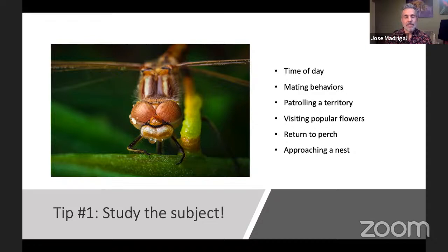The first tip I always give people when they ask how I capture some of these pictures is to study the subject. Studying the subject doesn't mean you need to become a professional entomologist or anything like that — it just means you need to sit and observe what's going on.